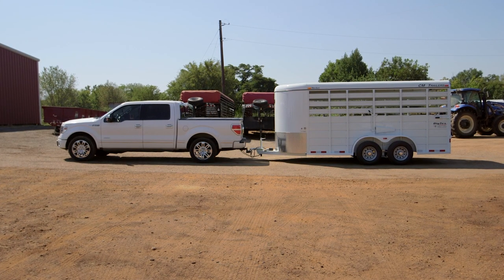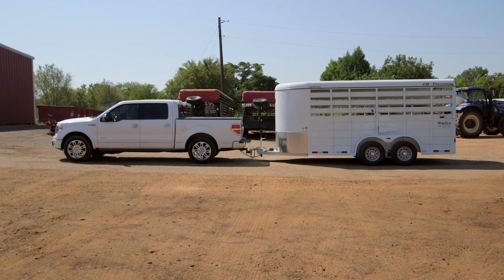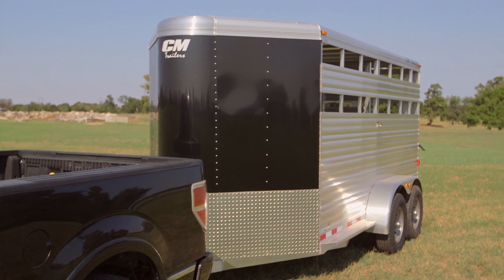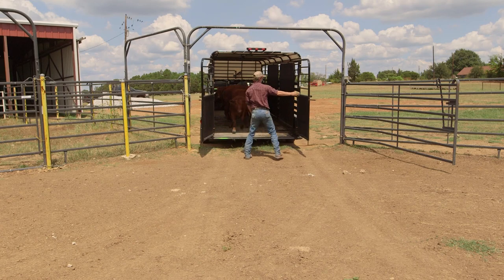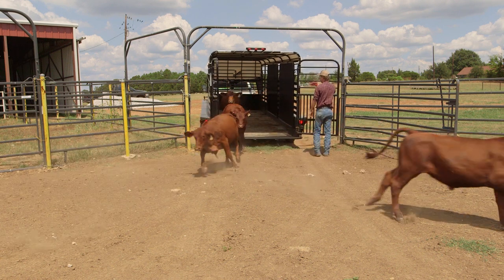As a leading brand for safety, structure, and longevity, all at a price point you can afford, CM Trailers is the industry's best value, and we take pride in that. So if you need a trailer to haul any critter on your farm or ranch, look no further than CM.